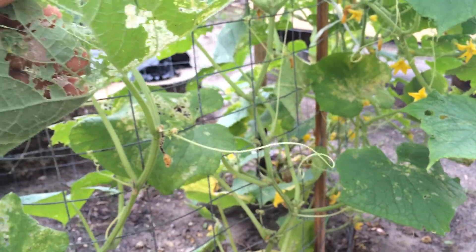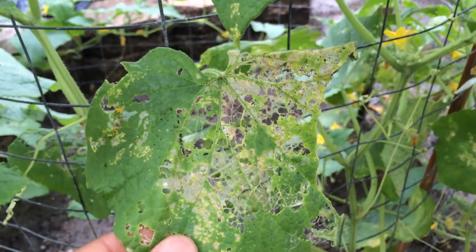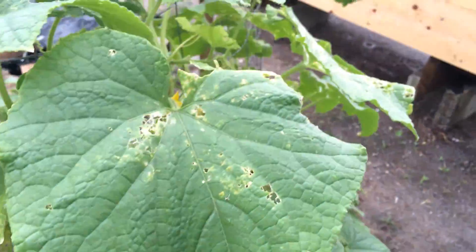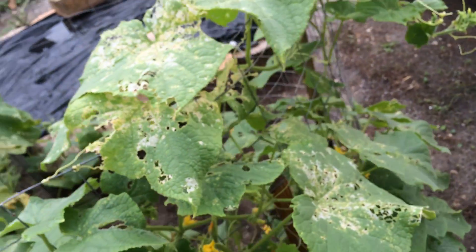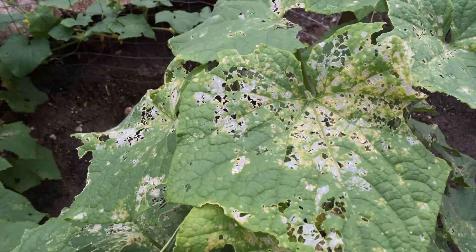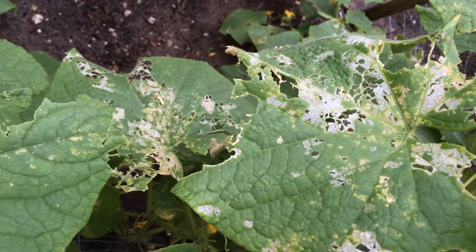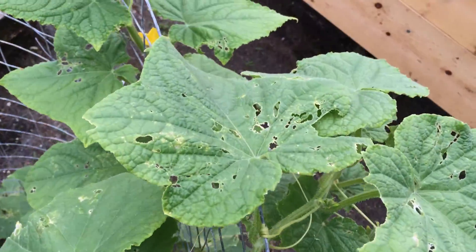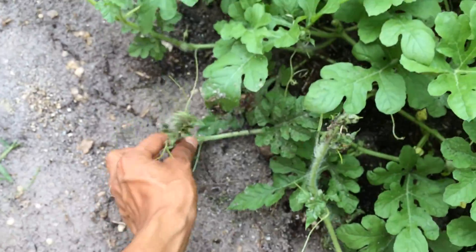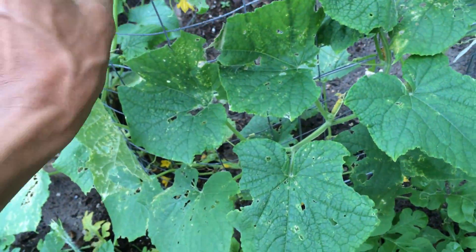This plant has been eaten alive by worms — look at this, it's insane. I didn't know worms were going to destroy this plant. They are just eating everything. From the top you can see all those leaves are basically destroyed by worms. My plant is dying.